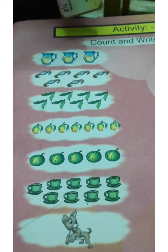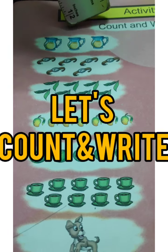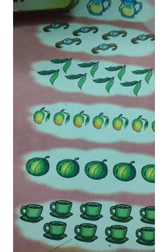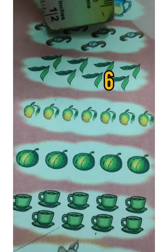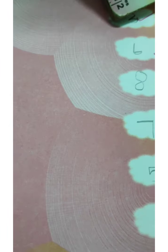Oh wow! You have so many different objects here. Shall we count and write? One, two, three — three jugs. One, two, three, four, five, six. How many watches? Six watches are here.